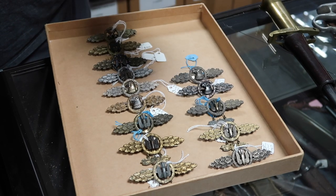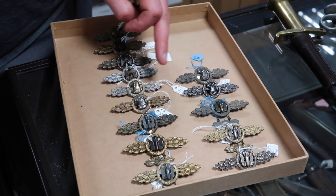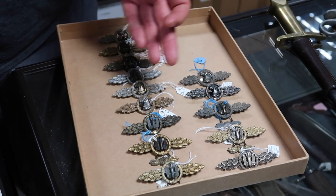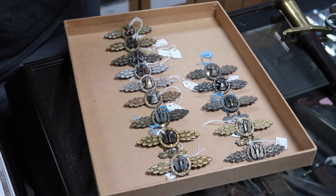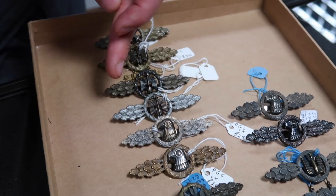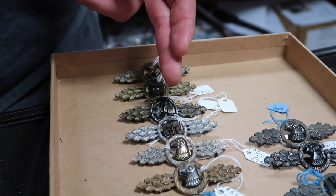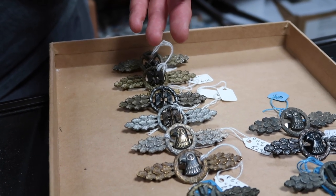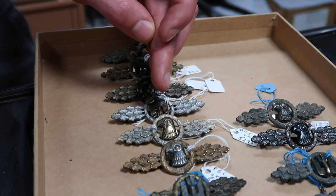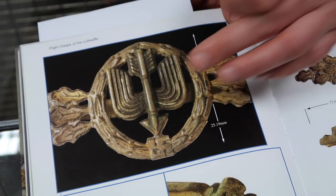Moving upwards, you see this one with an eagle's head — these are known as reconnaissance flight bars, again coming in bronze, silver, and gold. Moving on from there, you have these ones with a winged arrow pointing upwards — these are known as short-range fighter bars, again in bronze, silver, and gold. I don't have the long-range fighter in stock here. The arrow pointing up is the short-range fighter, but if you see the arrow pointing downwards towards the swastika — as per this book — that is the long-range fighter.